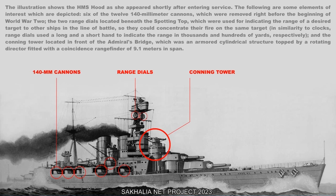The illustration shows the HMS Hood as she appeared shortly after entering service. Elements of interest depicted include six of the twelve 140mm cannons, which were removed just before the beginning of World War II; two ranged dials located beneath the spotting top, used to indicate target range to other ships in the line of battle so they could concentrate fire on the same target — using a long and short hand to indicate range in thousands and hundreds of yards; and a conning tower in front of the Admiral's bridge, an armored cylindrical structure topped by a rotating director fitted with a coincidence rangefinder of 9.1 meters in span.